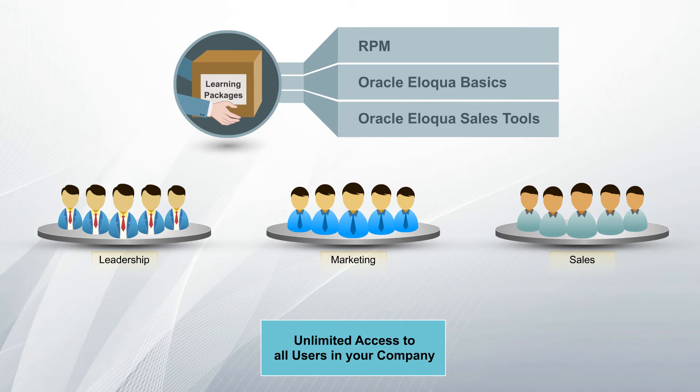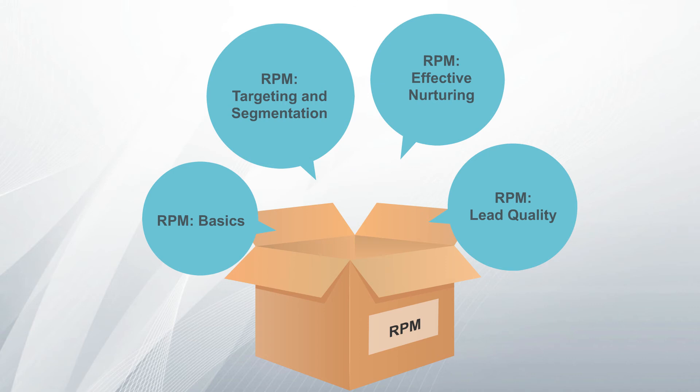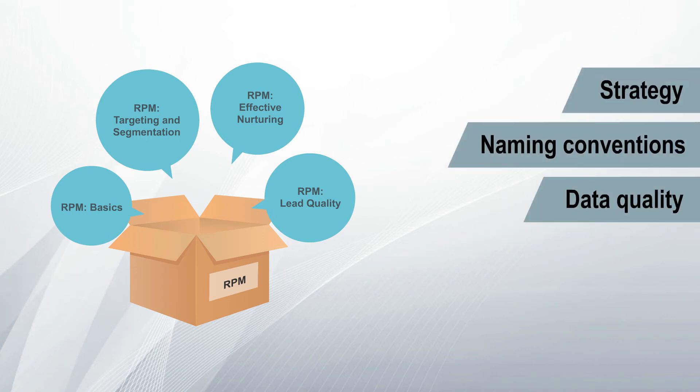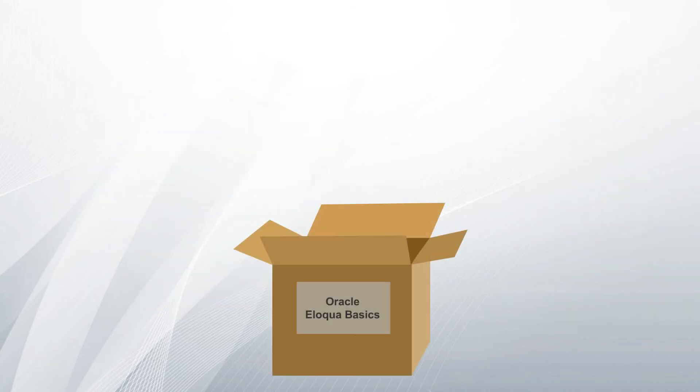Let's take a peek into each of these packages. The RPM Enterprise Package subscription dives deep into the best practices surrounding marketing automation in the B2B sphere. The courses in this package facilitate best use of Eloqua by teaching how to implement strategy, naming conventions, data quality, lead flow, and nurturing in your enterprise.